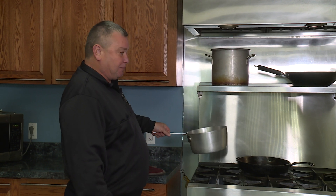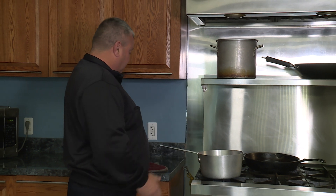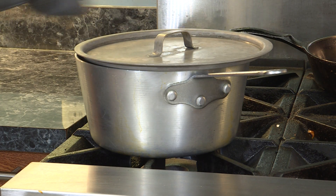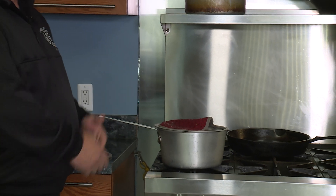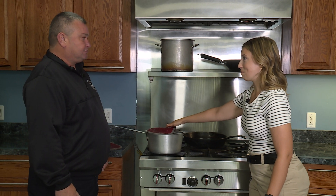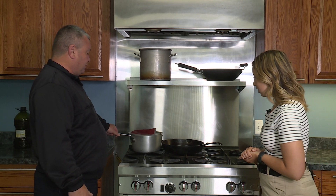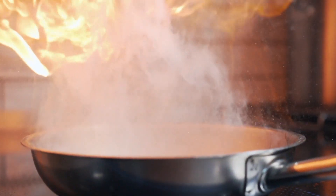If the oil catches fire, simply shut the burner off, take your mitt, and cover the pot to smother it out. Oxygen will continue to keep it burning, so put a lid on it. Make sure you have something covering your hands for protection. As it cools you can slide it off the burner. Never leave the kitchen while you're cooking.